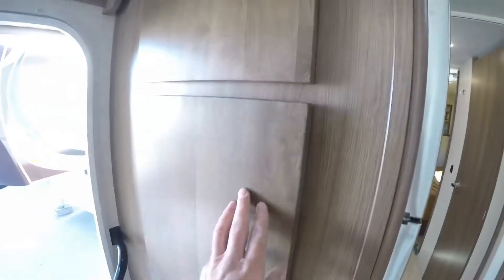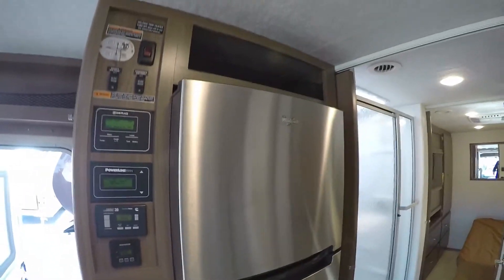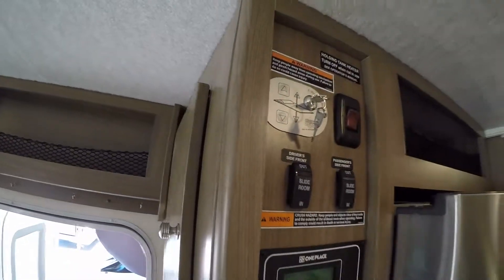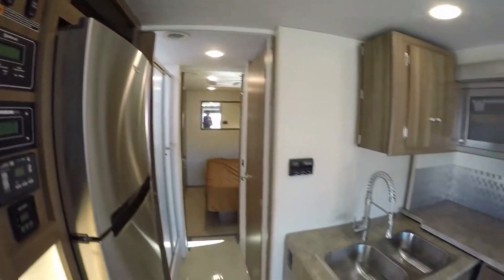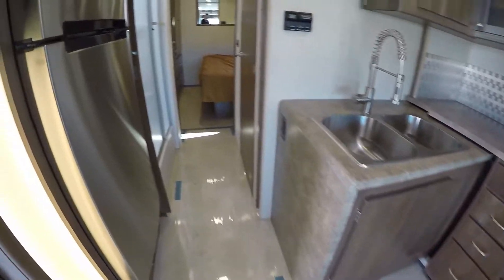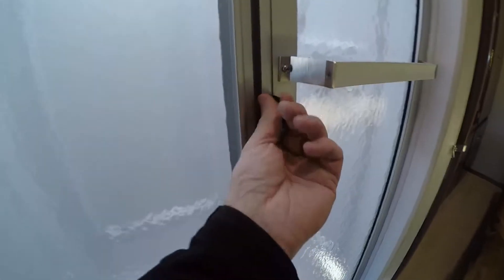As we come by the door there's a nice spot to hang those coats when you come back from hiking. Then you've got a nice big Whirlpool fridge. All your controls are in one nice spot. Since this is a Winnebago you've got an e-coated frame — all the metal underneath is e-coated to protect it from corrosion. And since it's a Winnebago you have a fiberglass roof.